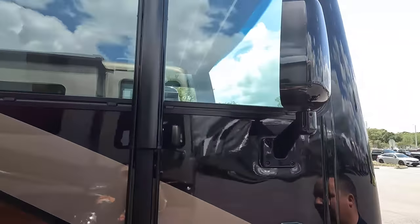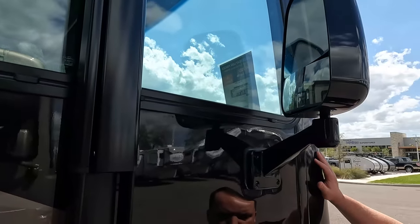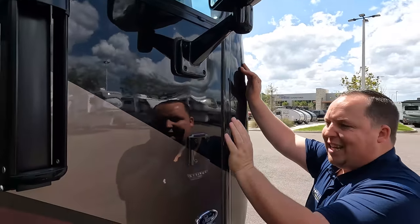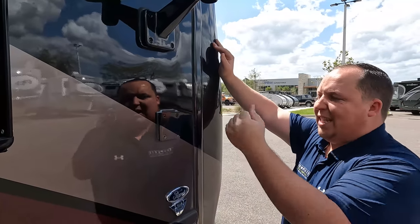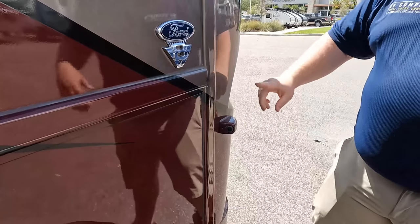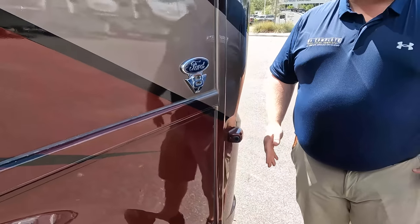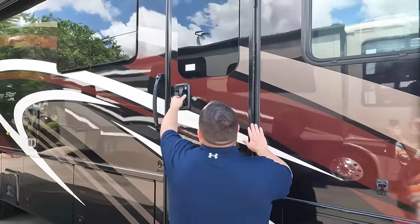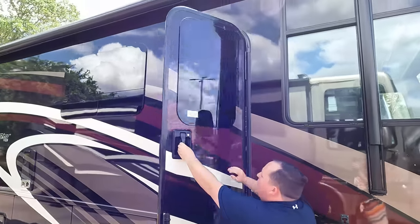Check out these black mirrors to match the full body paint — looks beautiful. Right here's the flag holder so you can rep your country, your state, or your sports team with a flag right there at your motorhome. There are cameras on the left side and right side, plus a reverse camera. Coming down the side, we do have frameless windows throughout the whole motorhome.